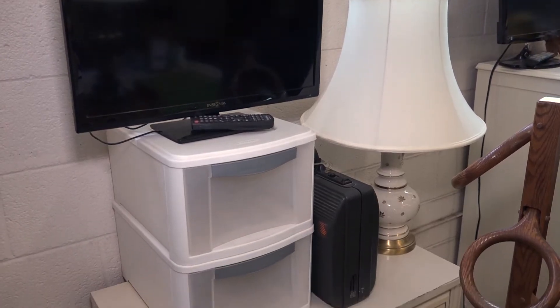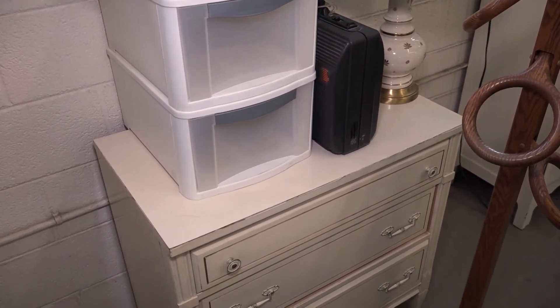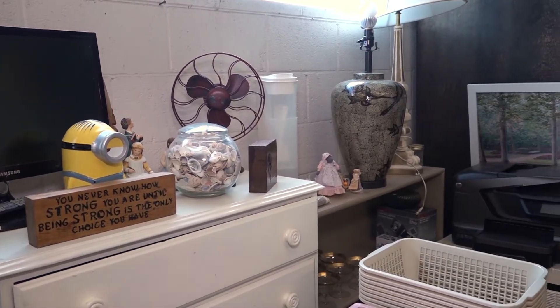We also have plenty of TVs here, all sorts of sizes, flat screens. Put some TVs in the family rooms, help them out — still quarantined, homeschool. What do you want? It's all yours.